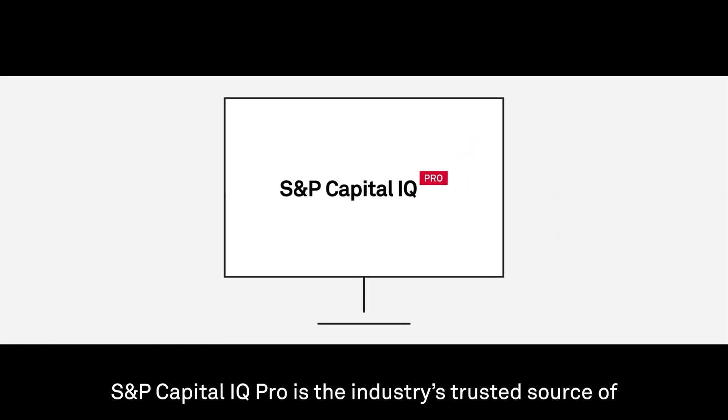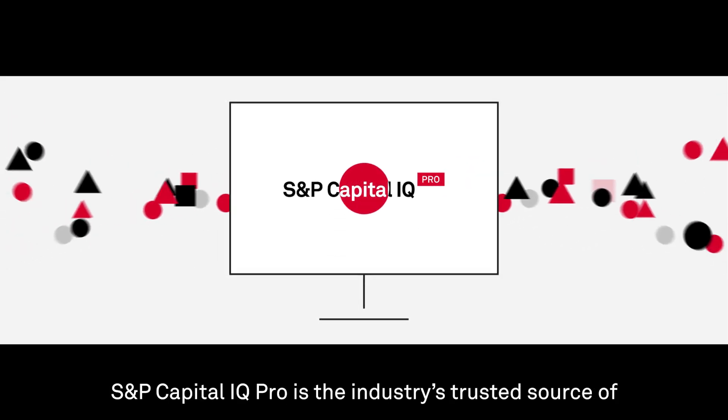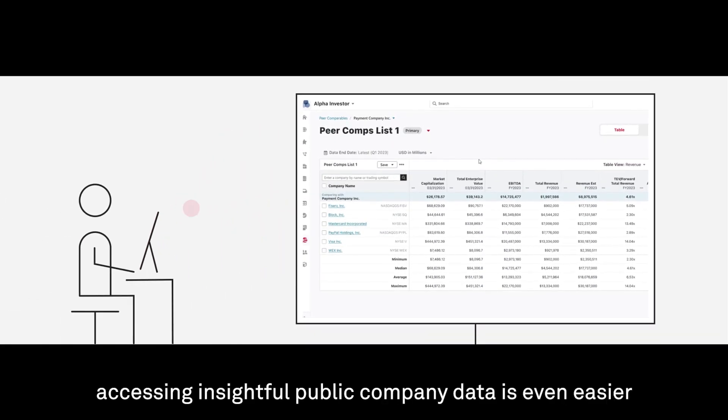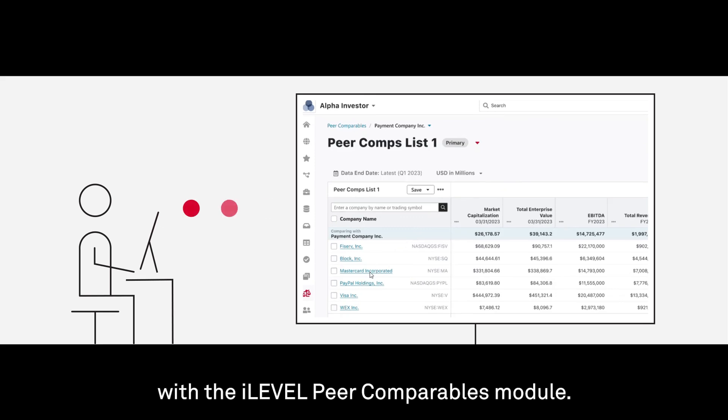S&P Capital IQ Pro is the industry's trusted source of public and private company data and research. And now, accessing insightful public company data is even easier with the iLevel Peer Comparables module.